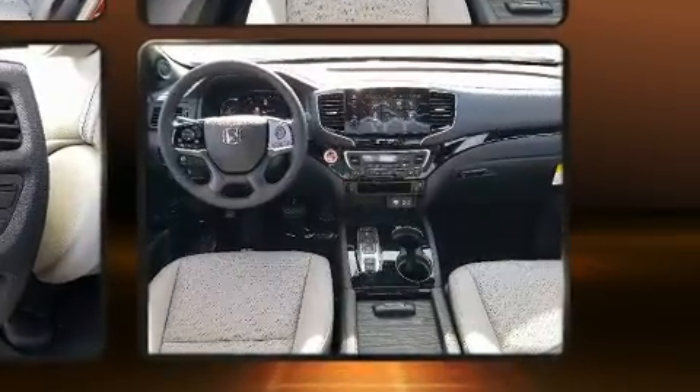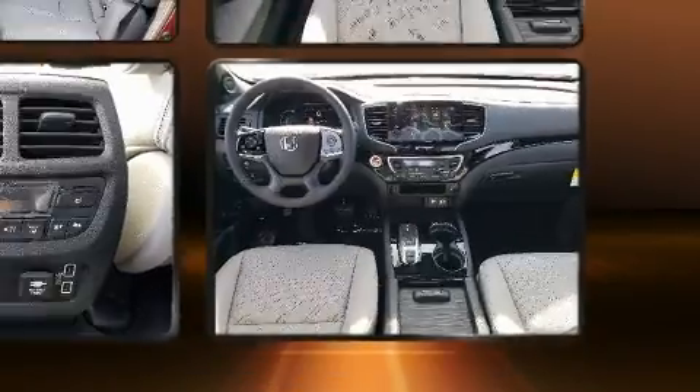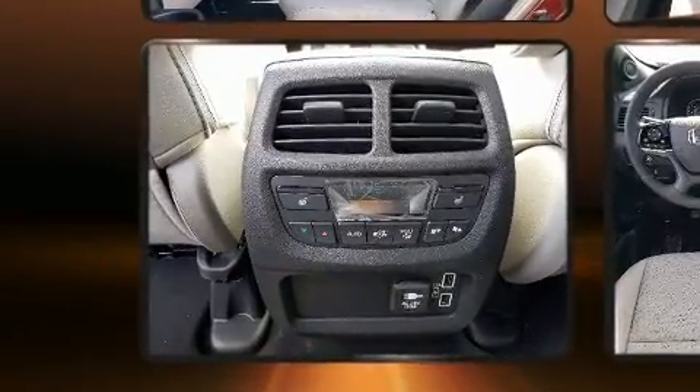Audio features include an AM-FM radio, steering wheel-mounted audio controls, and 10 speakers, providing excellent sound throughout the cabin.